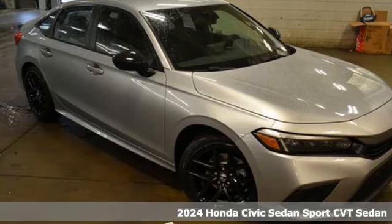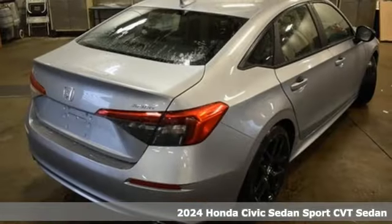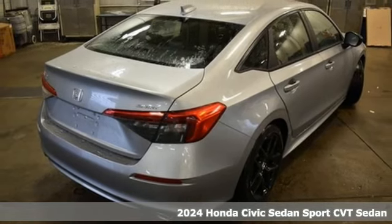Here's a new 2024 Honda Civic Sedan. The Civic has a long history of excellence and of constantly moving forward.